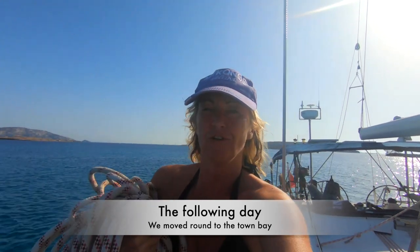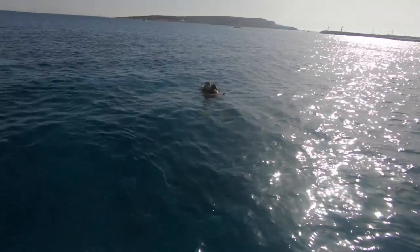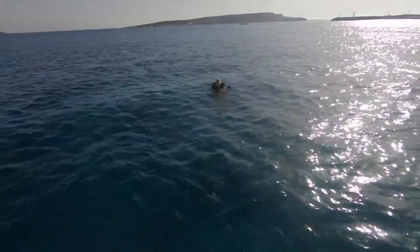Hi, we're in beautiful Kufanissi. We've anchored in some beautiful turquoise water, and we've just had a look at the anchor. Although it's in, it's not brilliant and we're expecting quite a bit of a meltemi coming. So Carl's just got his dive gear on and he's going to put this rope onto one of the lake moorings that we've seen on the floor as we went snorkelling.